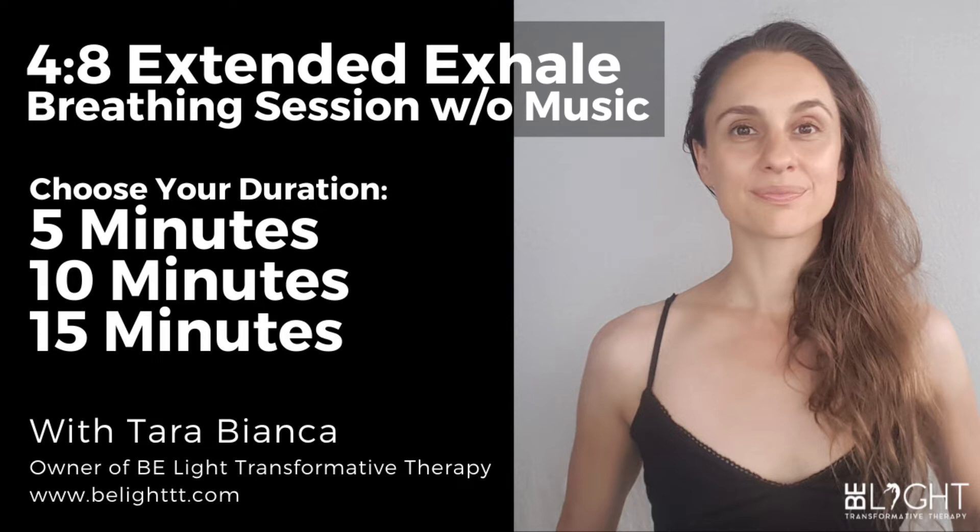Breathing in, two, three, four — and out, two, three, four, five, six, seven, eight. And in, two, three, four — and out, two, three, four, five, six, seven, eight. And in, two, three, four — and out, two, three, four, five, six, seven, eight. And in, two, three, four...